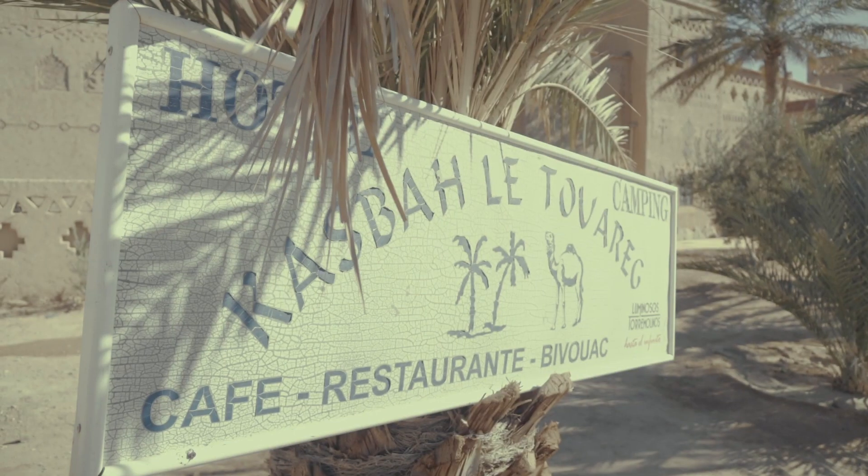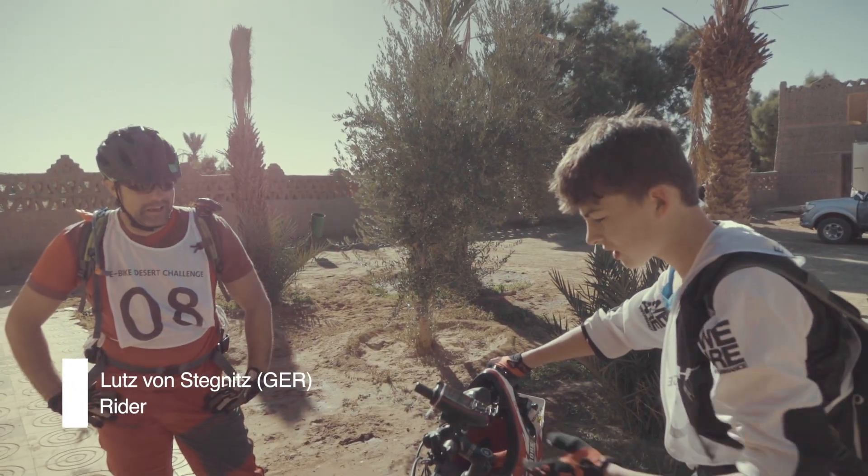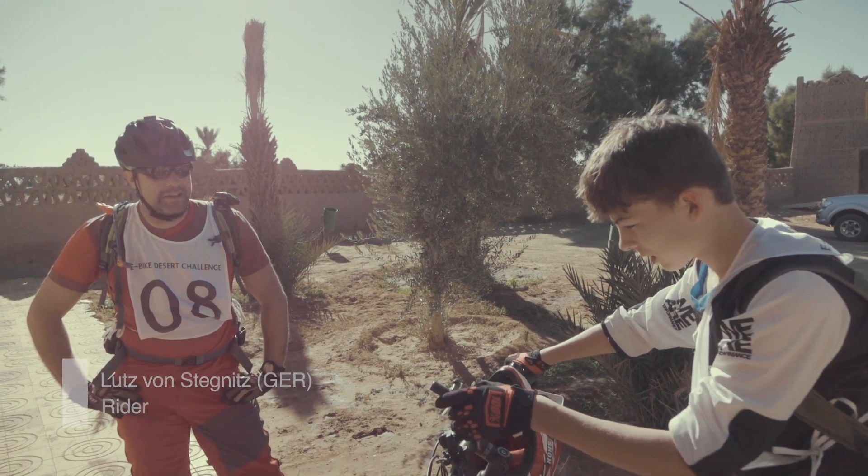I'm first here, but I started earlier, so I guess Robert has the better time — definitely.